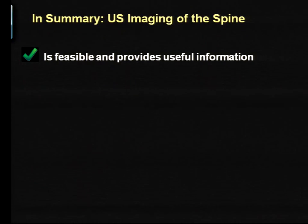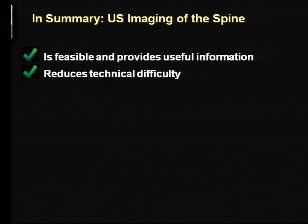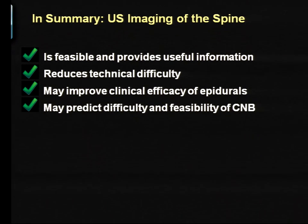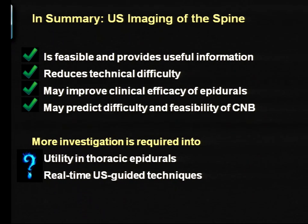In summary, ultrasound imaging of the spine is certainly feasible, especially with current technology, and definitely provides useful information to help with spinals and epidurals. With experience it will reduce your technical difficulty, and intriguingly there is evidence that clinical efficacy, especially of epidurals, may be improved. I would recommend that if you have any patient in whom you're doubting whether to attempt a spinal or epidural, pick up that ultrasound probe and have a look at their spine — if you see a space, you're likely to succeed with very little issues. What we need is more work on where it fits in the thoracic spine and further investigation into real-time ultrasound-guided techniques.